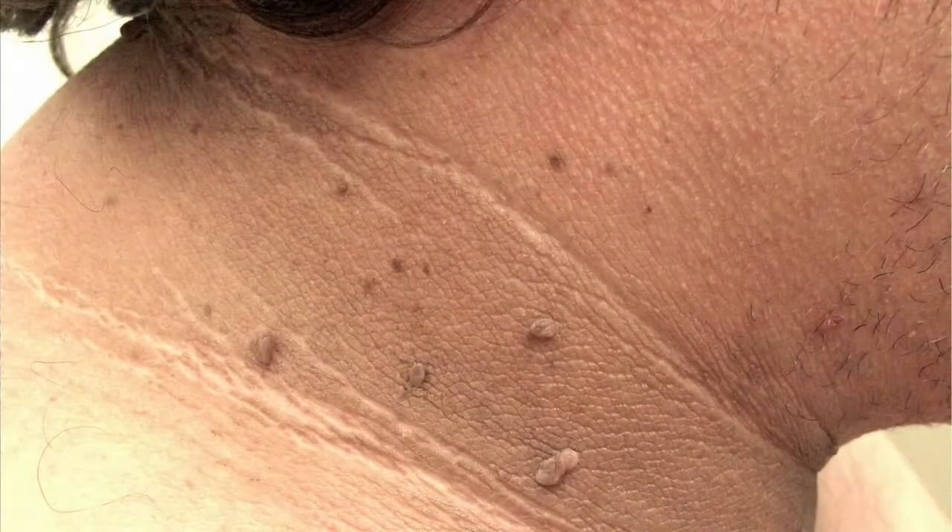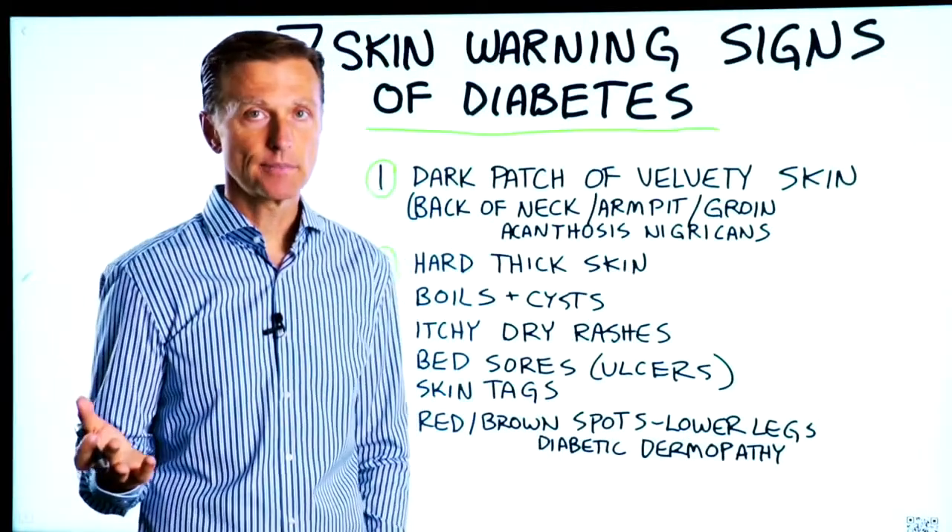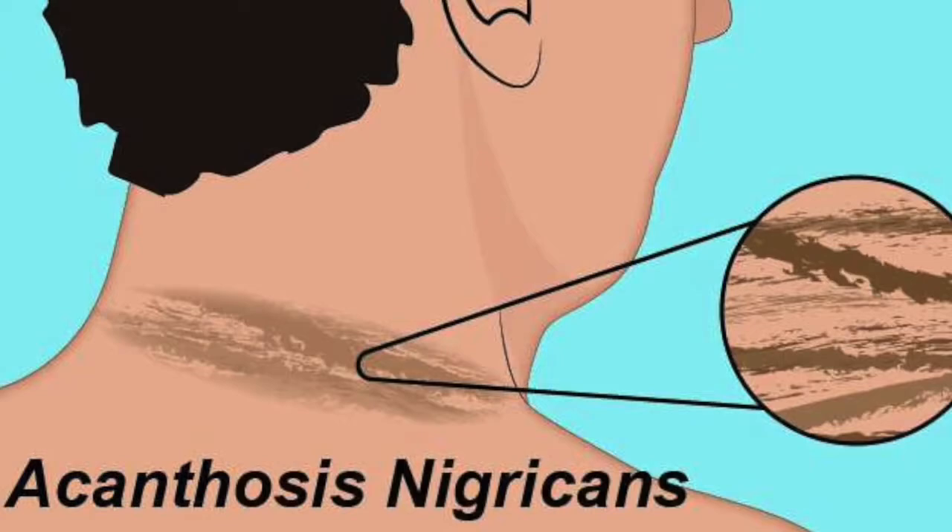Number one: a dark patch of velvety skin, usually in the back of the neck, armpit, or groin. The medical term for that is acanthosis nigricans.